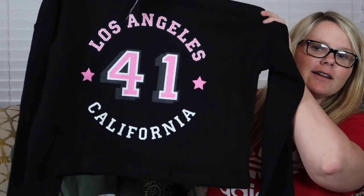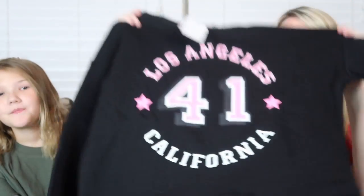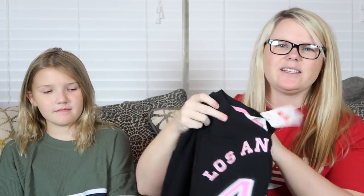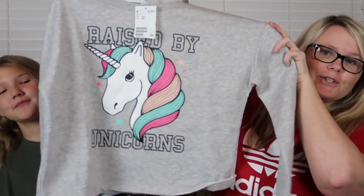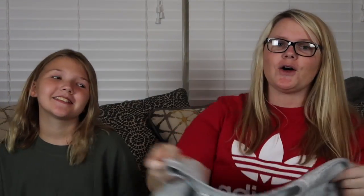She loves sweaters, so we're excited that fall is coming. We stopped by H&M and this sweater was only five dollars — it just says 'Los Angeles California.' It's kind of a crop top but long enough to wear to school. Then we picked up another one that says 'Raised by Unicorns' — this little sweater was $12.99, also from H&M.